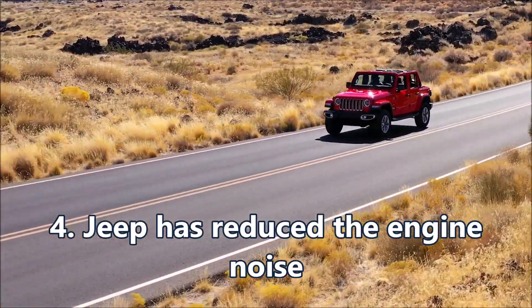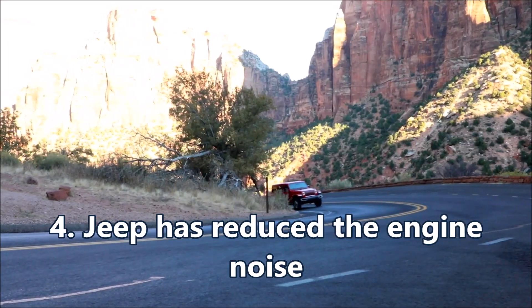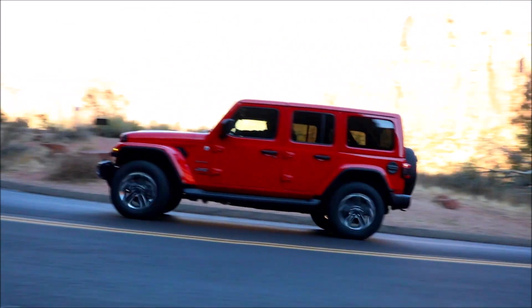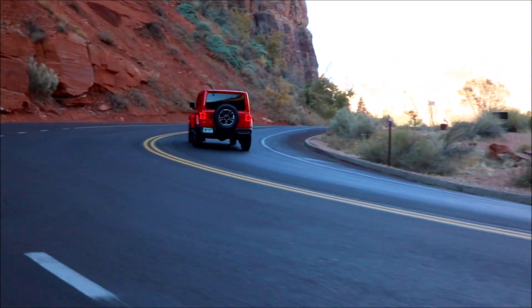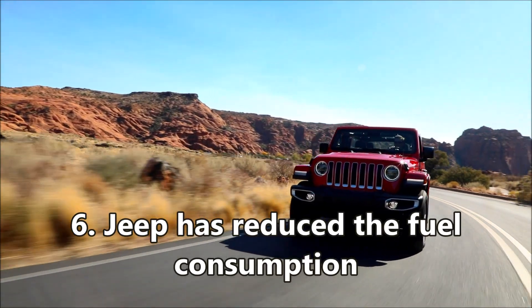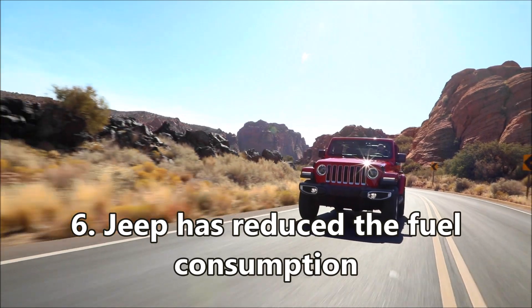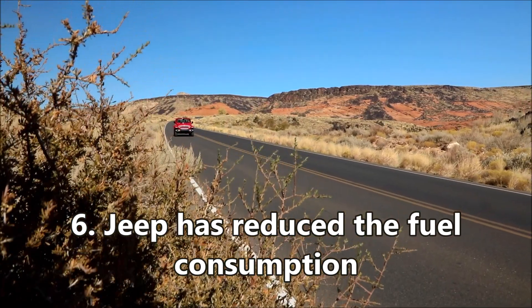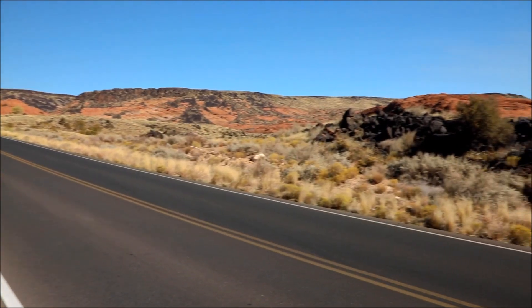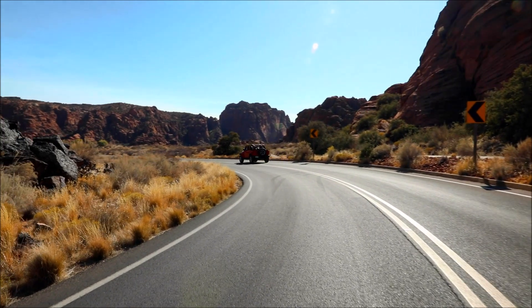Fourth, Jeep has reduced the engine noise. The compression ratio has been optimized to 16.01 from 16.51 to improve fuel economy and reduce engine noise. Fifth, Jeep has reduced the fuel consumption. High-pressure direct injection fuel injector nozzles were redesigned to match the newly redesigned and optimized combustion chamber, reducing fuel consumption.